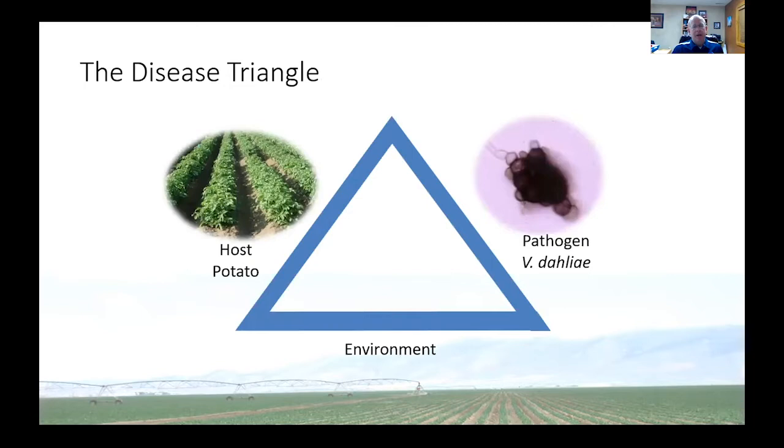Before I start, I want to talk about the disease triangle, because this is one of the best ways to conceptualize when disease will occur. You really have to have three things: you have to have a host — we have the potato. The russet Norcota is a beautiful potato, and I love it because it's susceptible to just about every disease that we have in potatoes. So from someone who wants to see disease and then try to manage it, the Norcota is a good one.